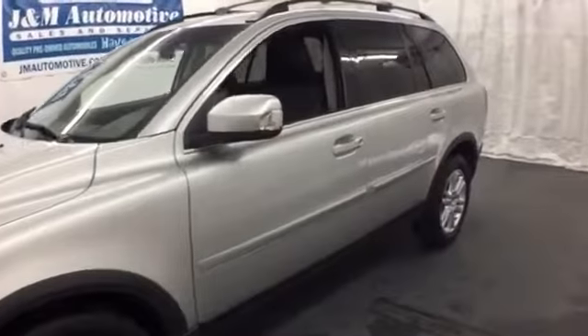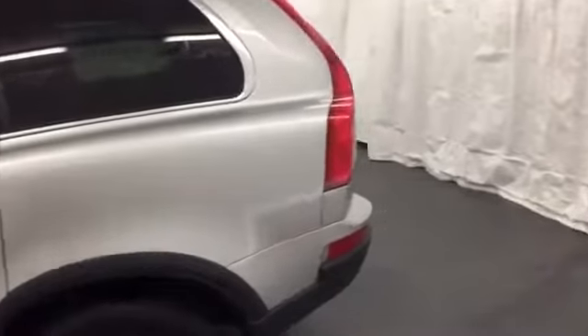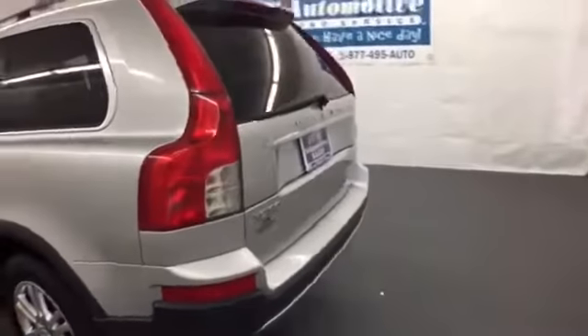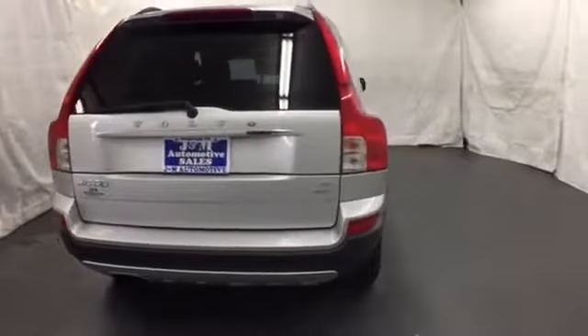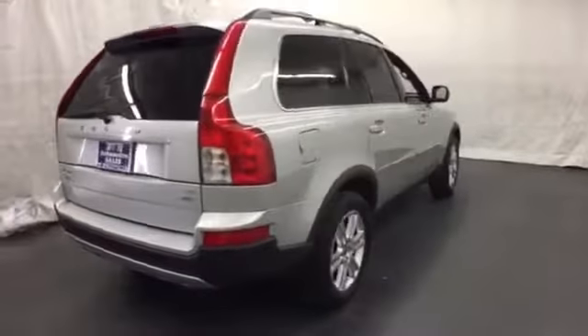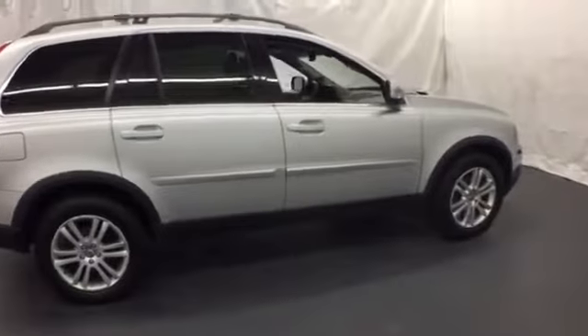Here's a 2010 Volvo XC90. This gorgeous XC90 is loaded with standard amenities including one-touch power windows, plush leather seating, driver and passenger whiplash protection, and a premium audio system with CD player, MP3 input, iPod integration, and 8 speakers.